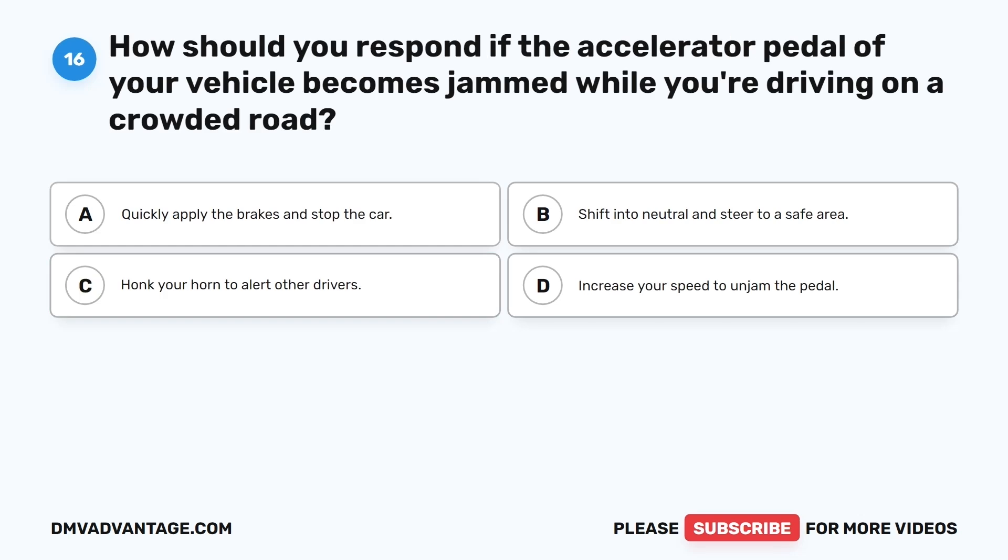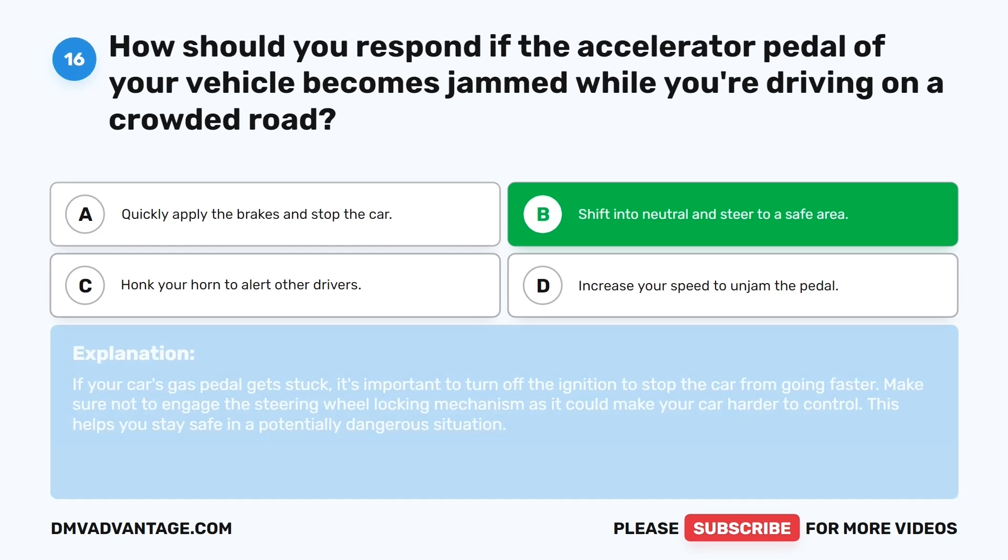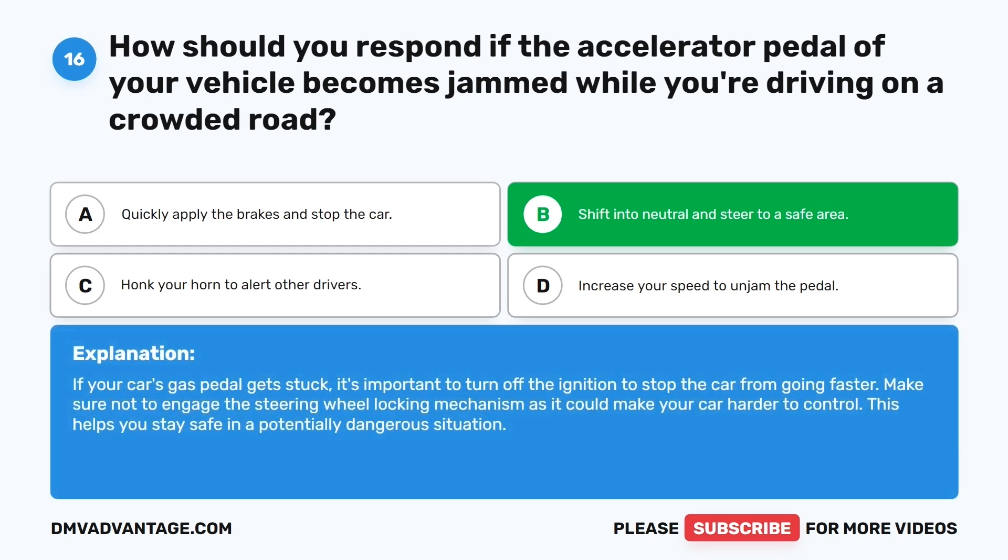Question sixteen. How should you respond if the accelerator pedal of your vehicle becomes jammed while you're driving on a crowded road? The correct answer is B: Shift into neutral and steer to a safe area. If your car's gas pedal gets stuck, it's important to turn off the ignition to stop the car from going faster. Make sure not to engage the steering wheel locking mechanism, as it could make your car harder to control.